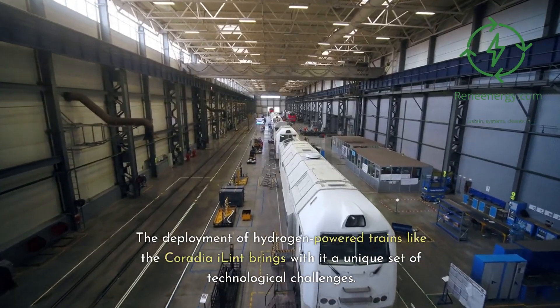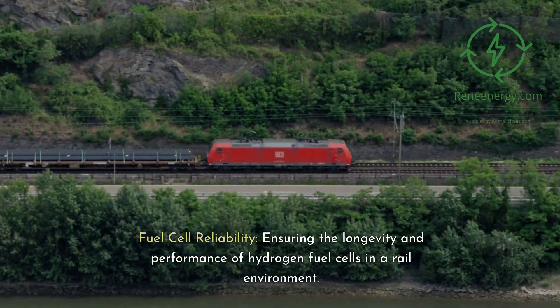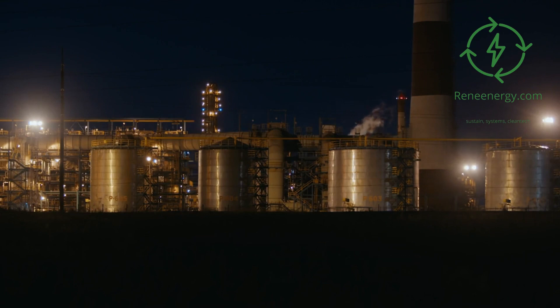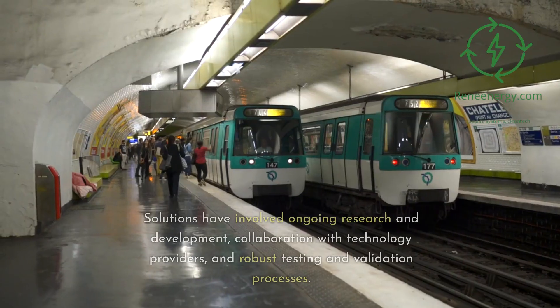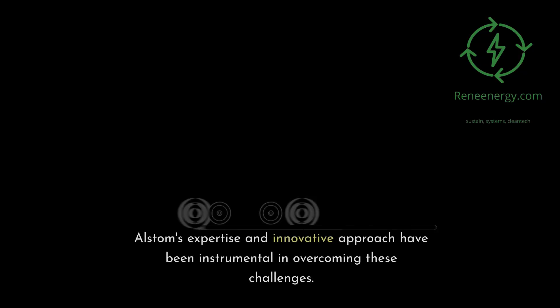The deployment of hydrogen-powered trains like the Coradia iLint brings a unique set of technological challenges. These include fuel cell reliability — ensuring the longevity and performance of hydrogen fuel cells in a rail environment — storage and distribution, developing efficient methods for storing and distributing hydrogen fuel, and integration with existing systems. Solutions have involved ongoing research and development, collaboration with technology providers, and robust testing and validation processes.